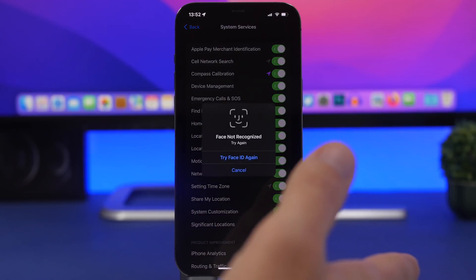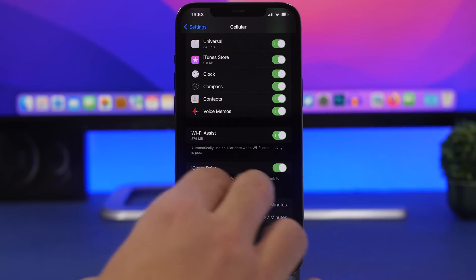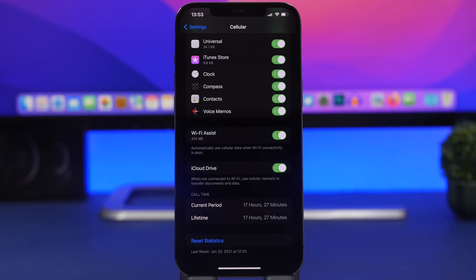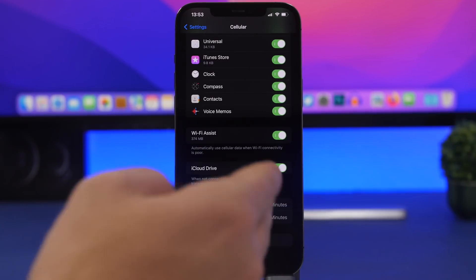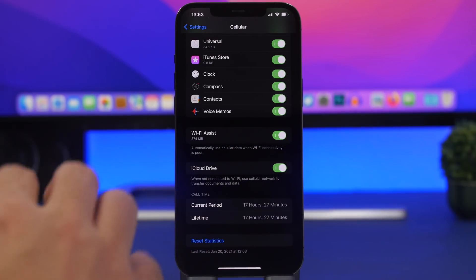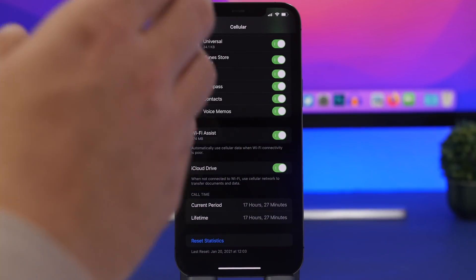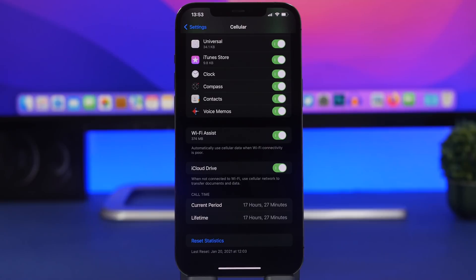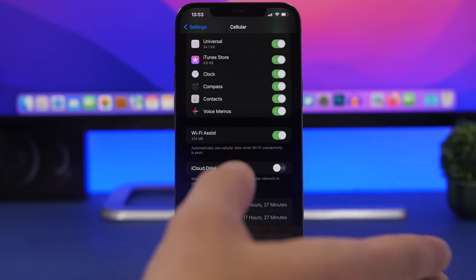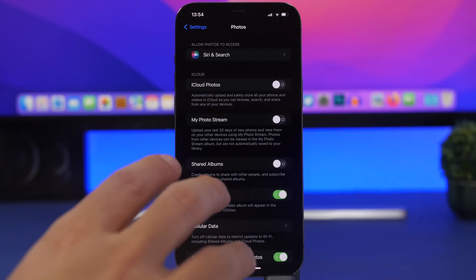Going back to Cellular settings, scroll down and you'll find iCloud Drive. This allows iCloud to transfer documents and data over cellular. Cellular uses a lot of battery, so iCloud Drive will drain your iPhone. Keep this off — everything will sync when you're connected to Wi-Fi instead.